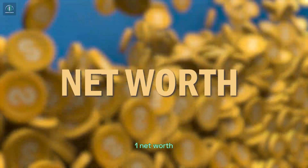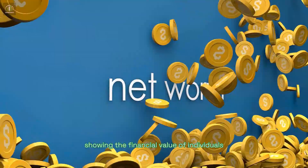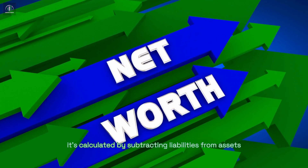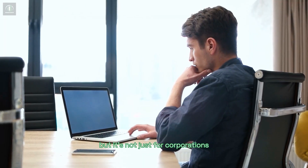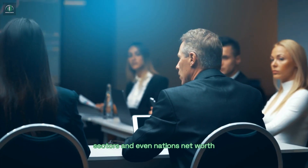Net worth. Let's start with net worth. It's a measure showing the financial value of individuals or businesses. It's calculated by subtracting liabilities from assets. For companies, it's a crucial gauge of financial health. But it's not just for corporations — it's used to assess individuals, sectors, and even nations.